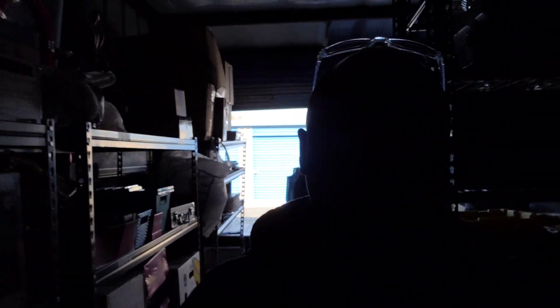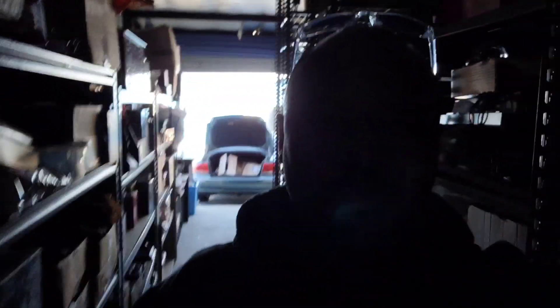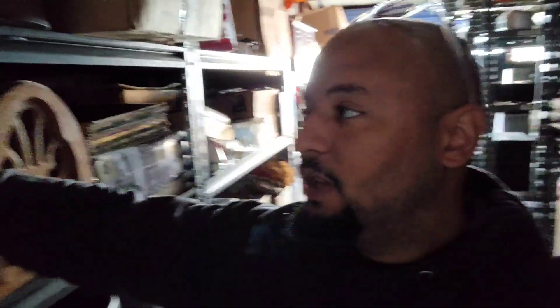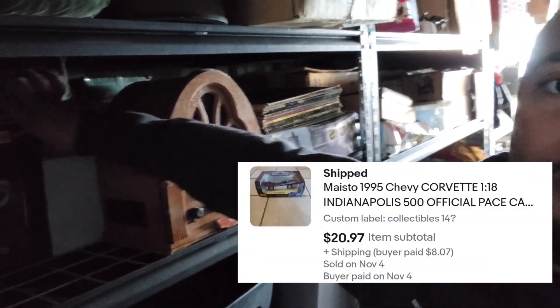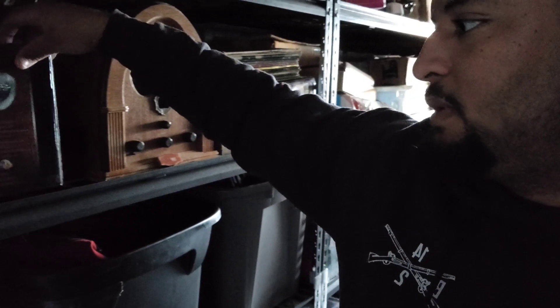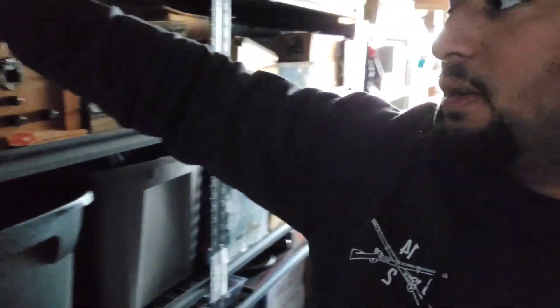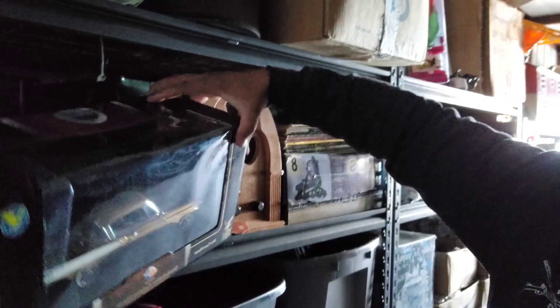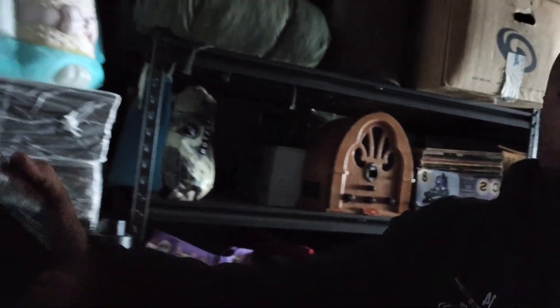I want to say thank you to everyone that has recently subscribed — I appreciate the support, everyone that drops a like, and everyone that comments. I reply to every single comment. With that being said, the next two sales: this Corvette right here sold for $20 plus shipping, and this Studebaker Golden Hawk right here also sold for $20 plus shipping. I got $5 into each of these — not the best sell but not the worst either.